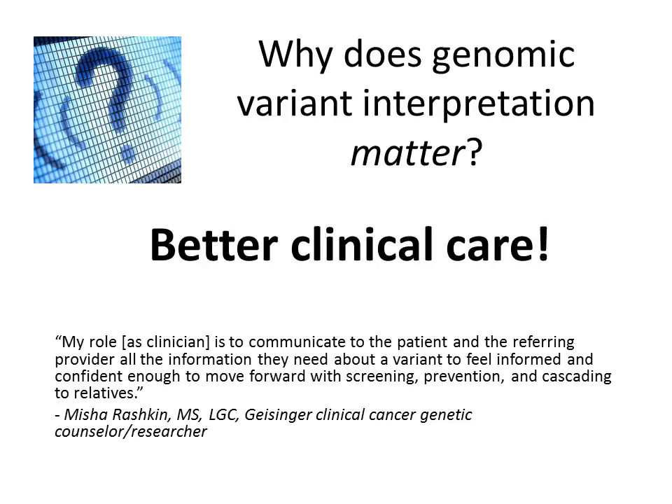Why should clinicians like you care about what goes on behind the scenes at the clinical laboratory where variants are interpreted? It all boils down to providing the best clinical care you can for the patients and families you work with, and using a team approach with your colleagues and laboratory personnel to care for patients. Ultimately, our ability to provide personalized care for patients is limited only by our ability to understand what variants mean.